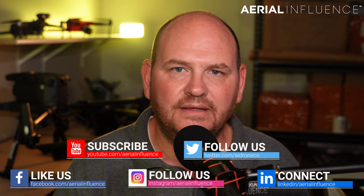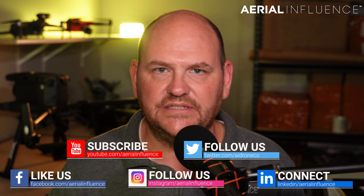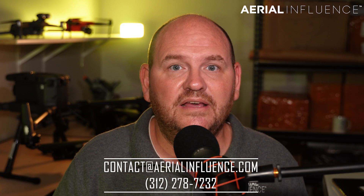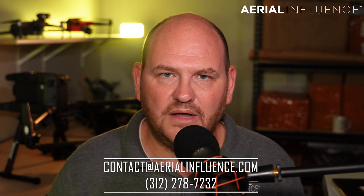Thank you guys so much for stopping by. Make sure you hit the like and subscribe buttons. We're Aerial Influence — we work with drones for professional purposes: agriculture, construction, engineering, search and rescue. People are out there saving lives with drones. We're going to be back with more and more videos, so I hope you'll join us again. We'll see you next time.